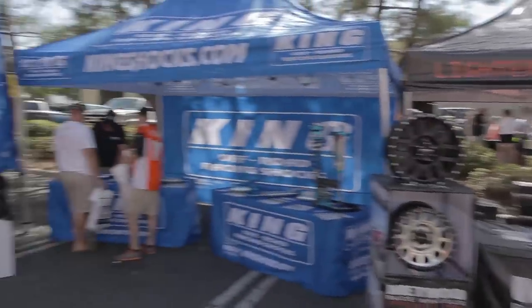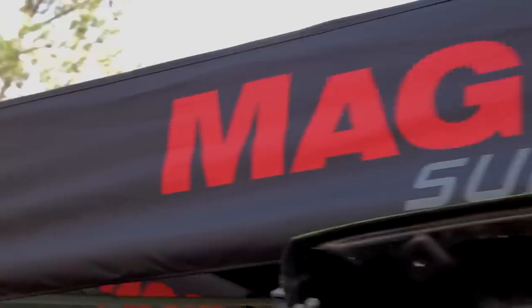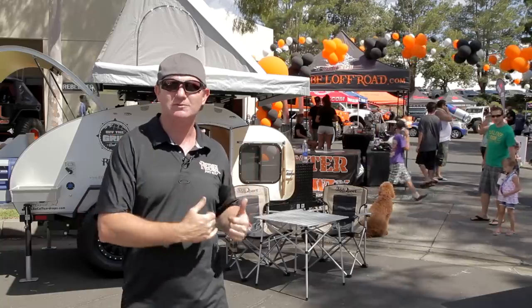We've got all these different vendors that people get to come down here and see and meet, and get a chance to actually have a conversation with the folks firsthand — the actual vendors themselves and the products that we're actually selling.